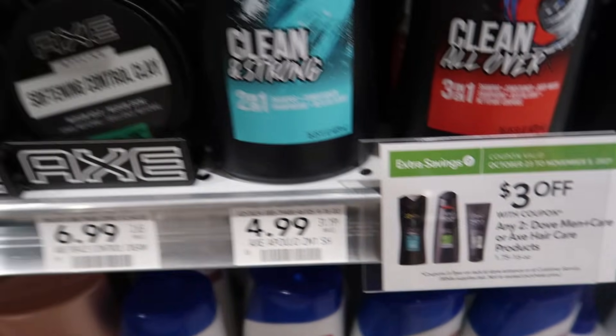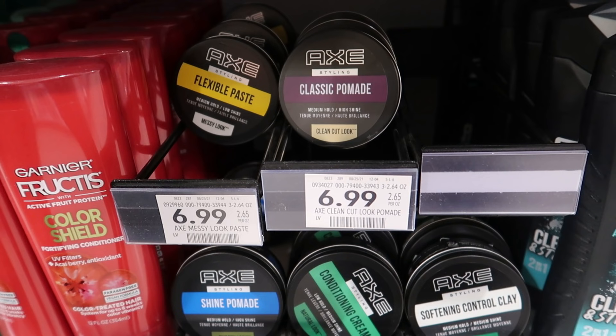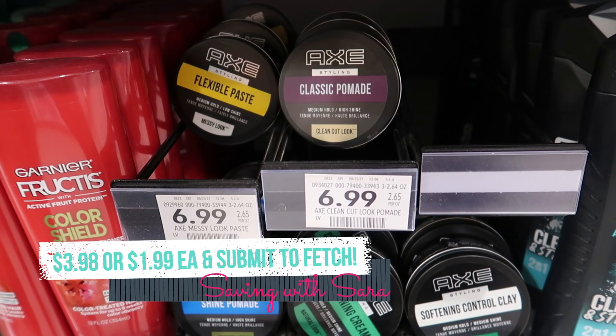Another great option using this $3 off of 2 coupon from the Extra Savings Book is this Axe Pomade — they're $6.99. If you grab two of them and use that $3 off of 2 Extra Savings Book coupon, which does expire on the 5th, you can submit to Ibotta for $2 back on each and submit to Fetch for $1.50 back on each. It's going to make two of them $3.98, or just $1.99 each, and it counts about $14 towards that spend $15, get $5.